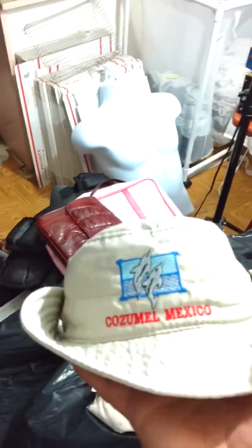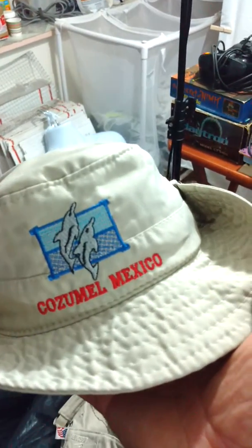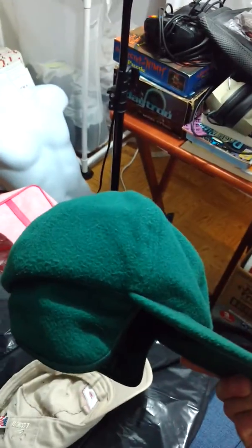Picked up a couple hats. This is pretty cool. It's — Kazuma, Mexico. It's pretty cool though, it's got the little snaps on the side. It's dope. Somebody will want it. Winter time's coming. I got the Thinsulate hat. It's pretty neat, it's got the little flaps on the side.